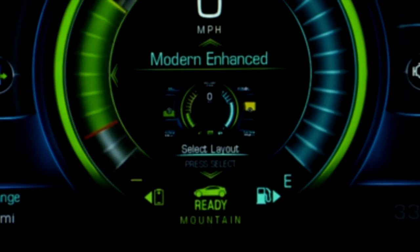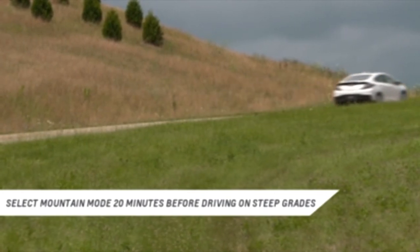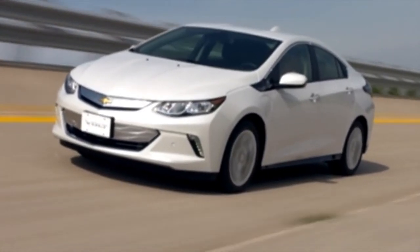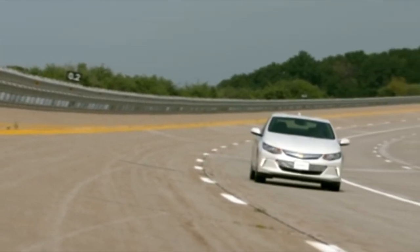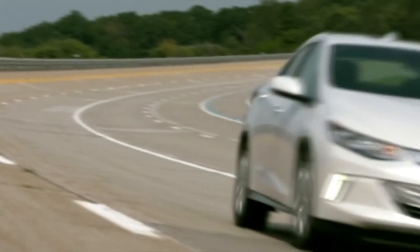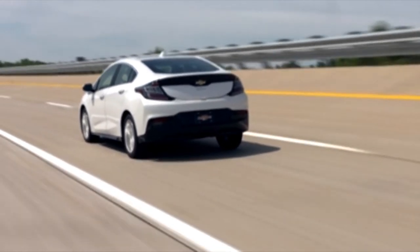Next is Mountain mode, which is used when driving up long, steep grades at highway speeds. Selecting Mountain mode at least 20 minutes before driving up long, steep grades holds a portion of the battery charge in reserve so you have power available. When running in extended range mode, Mountain mode builds the battery charge for full performance on the incline.